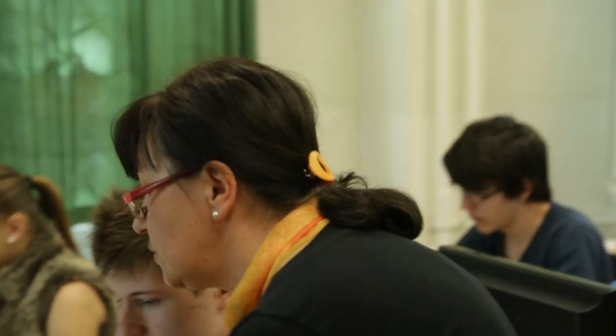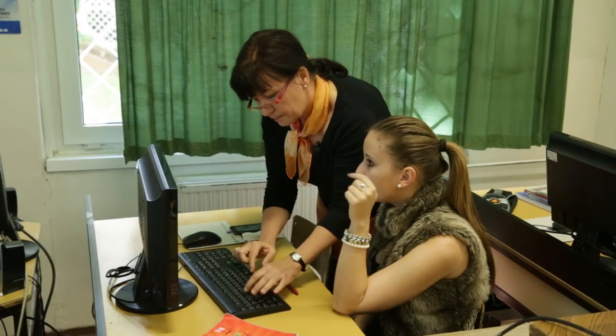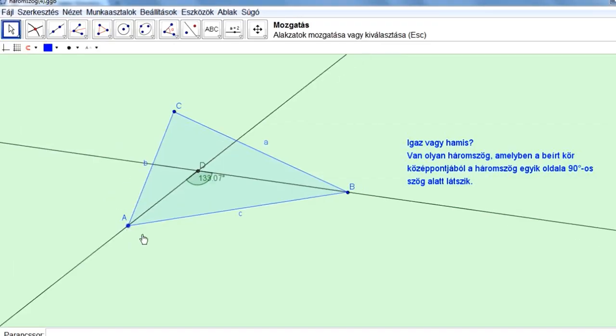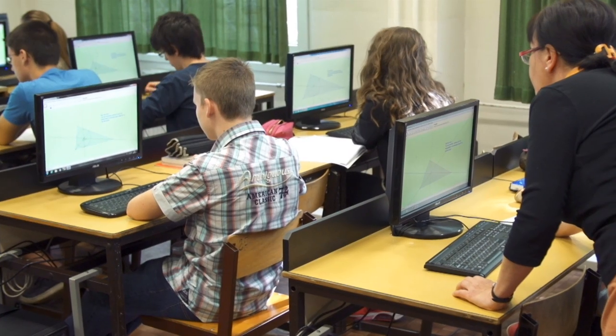Főként pozitív visszajelzések érkeztek. Tetszett nekik az újszerűség — tetszett az, hogy nem szokványos módon kell most a matematikával foglalkozni, hanem számítógépet is használunk. Azon belül a matematikában is tetszik nekik az, hogy GeoGebra-t használunk. Úgy tanuljuk meg a feladat alkalmazását, mert lényegében megszeretjük a tárgyat, és nem unni fogjuk, hanem élvezni az órát.